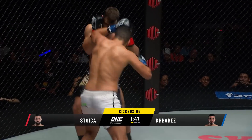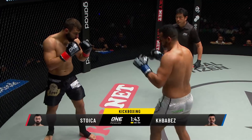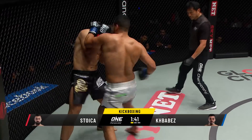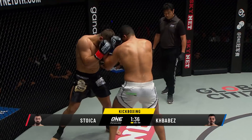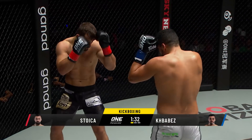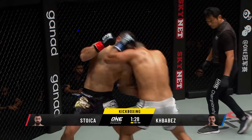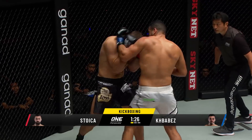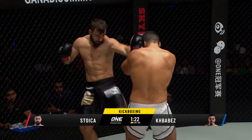Jabs again from Stoica, the outside leg kick. Kebaba backs him up. Here's the uppercut, the outside leg kick. This is a fine kickboxing contest inside the One Super Series cage. Kebaba goes body, head, legs — combination work again from the Moroccan. Stoica goes to the liver off the left hand. Neither man giving each other an edge.